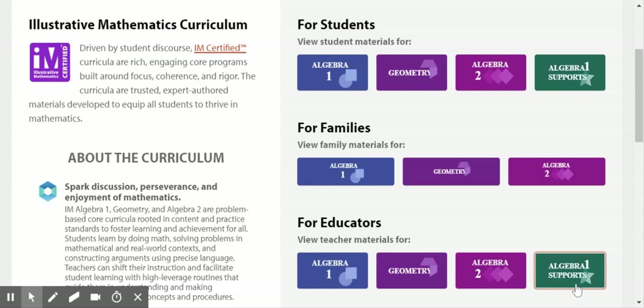In addition, we have Algebra 1 support materials that are aligned to the curriculum. If you would like to learn more, check out the screencast for the Algebra 1 support materials.